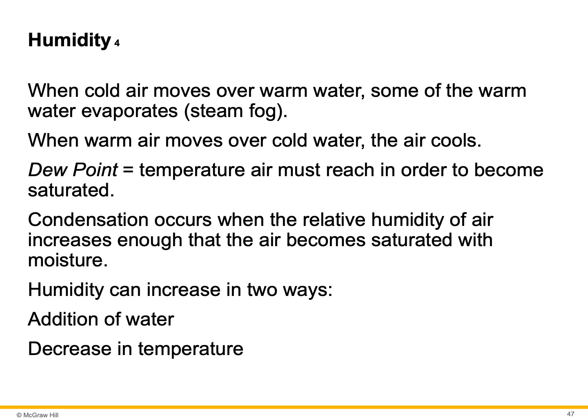The dew point is the temperature that air must reach in order to become saturated — that's when dew will form on the grass. Condensation occurs when the relative humidity of air increases enough that the air becomes saturated with moisture. Humidity can increase in two ways: the addition of water, or a decrease in temperature.